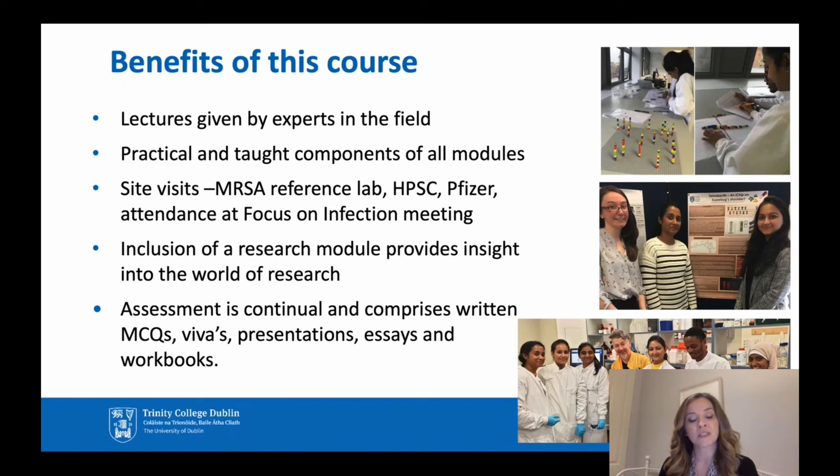The assessment is continual and comprises various different types, such as written assessments, MCQs (multiple choice questionnaires), vivas, presentations, essays, and workbooks. This means students get to shine in the particular ways they are more familiar with or better at performing in.